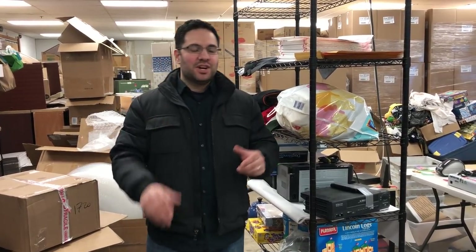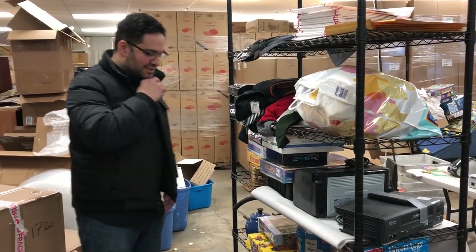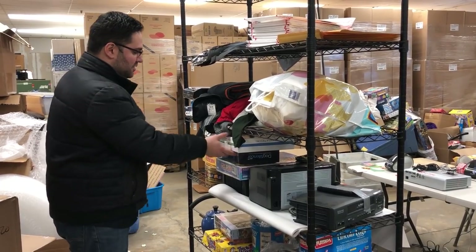Hey guys, my name is Frank. Welcome to Source It Up. Today I want to go over a quick haul. Honestly, this took me like an hour and a half. I went to just two stores and picked up a bunch of stuff.